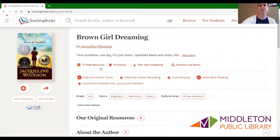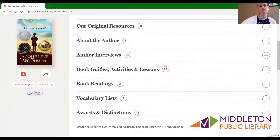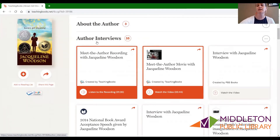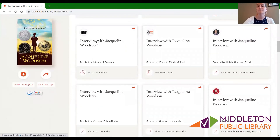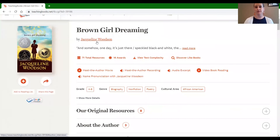So you can see here Brown Girl Dreaming by Jacqueline Woodson. You can see all of the information about that book right there on that page, including book readings and author interviews — there are 35 different author interviews. This is when it can start to look a little bit overwhelming. It tells you where each of them are from: Library of Congress, Penguin Middle School, and others. Teaching books is just a place that compiles all of the information, as much as it can, about each individual item.